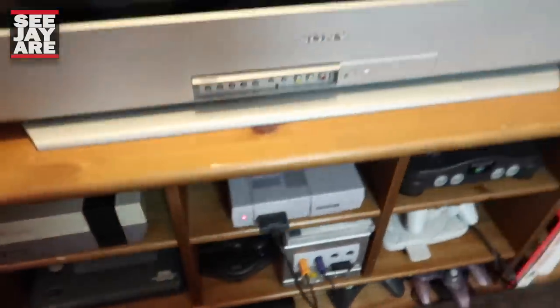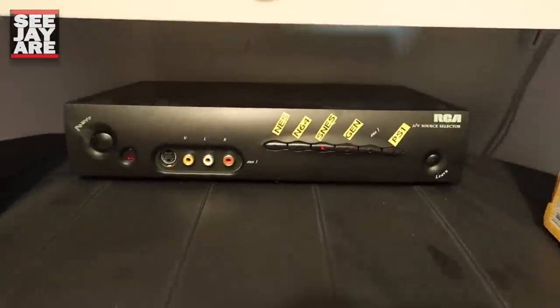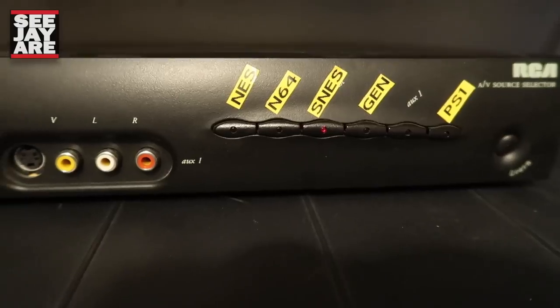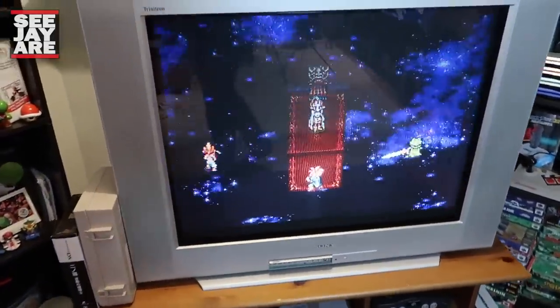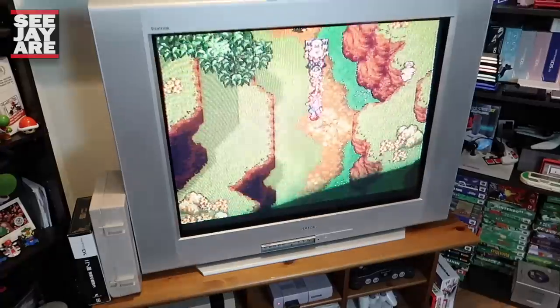So that's the systems. I have them all hooked up through this splitter box here. Lots of people like to know how I do this — I have them all labeled for each system, I just have to click that button. So really easy to do. This TV is a 32-inch Sony Trinitron. I don't know the exact model number. It's pretty good, it's not one of the best, but retro games look absolutely great on it.